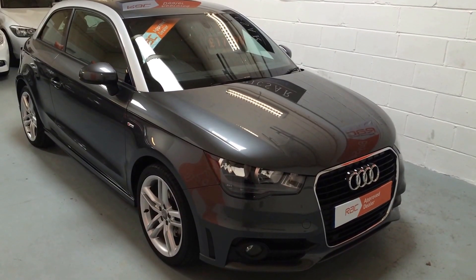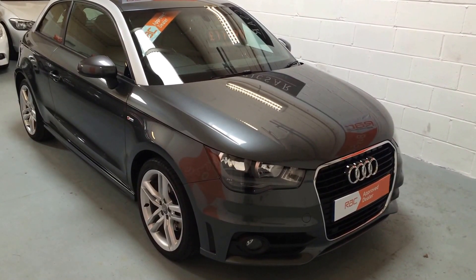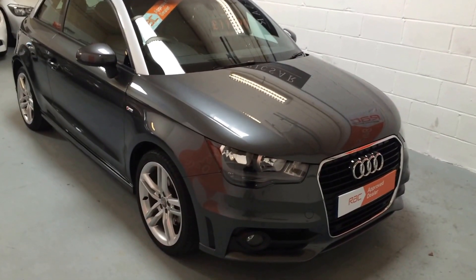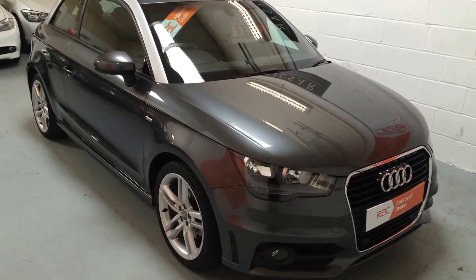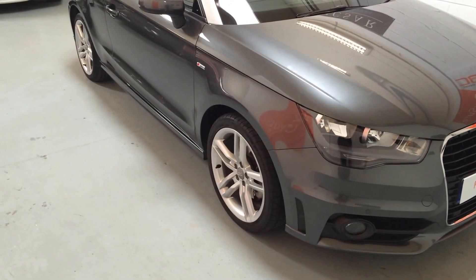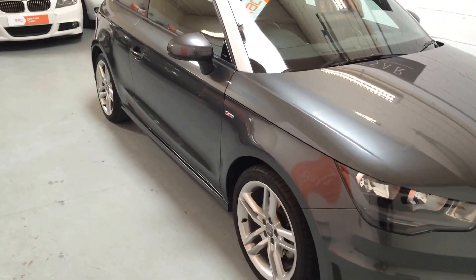Hello, welcome to our video presentation. This is our Audi A1 1.4 TFSI S line. It's covered 32,562 miles. It's in Daytona grey with the 1.4 TFSI engine. It's got the ice silver contrasting pillars and all the wheels are unmarked, sitting on excellent branded tyres all the way around — five to six millimetres.